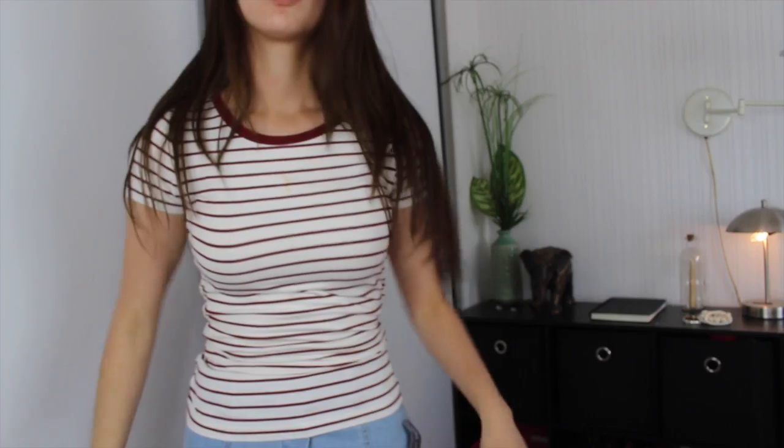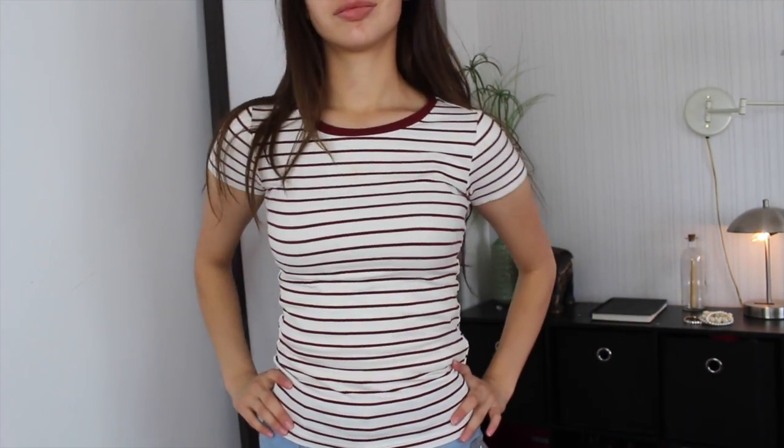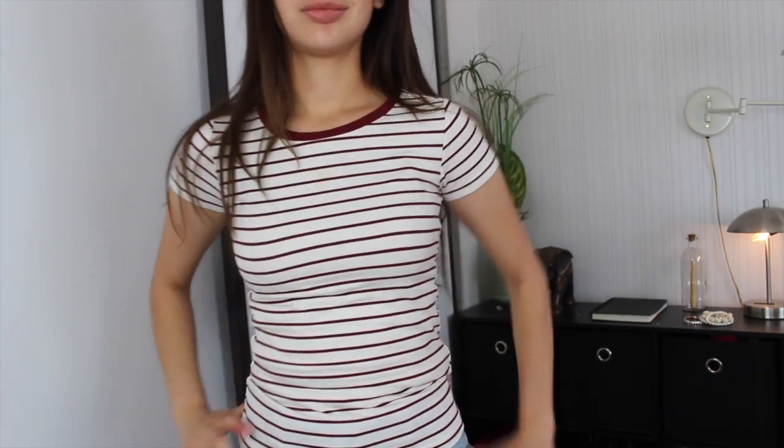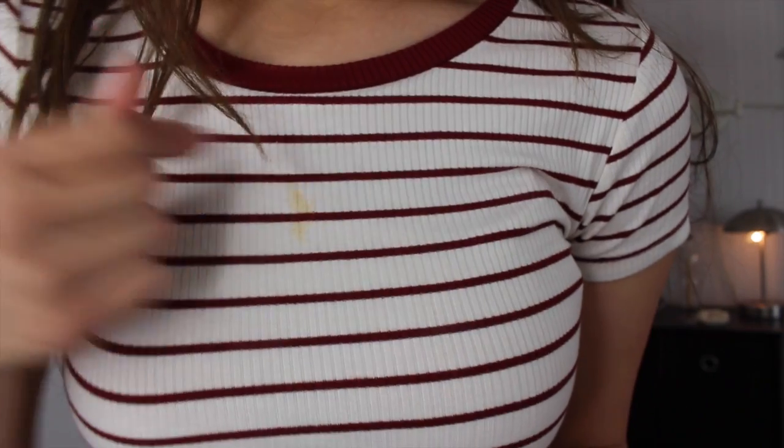The next thing I got was this shirt, and it's already dirty. I kind of stained it, and I haven't washed it. This is like the only dirty thing I have — don't worry, I'm really a clean person. I really like this. It's just a cream color and it has this dark wine stripery — is that even a word? It has these red stripes, and I really like these kind of shirts.